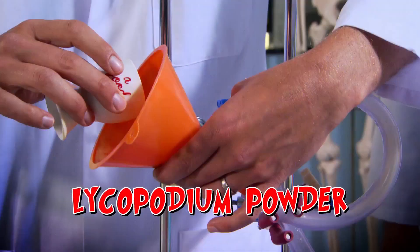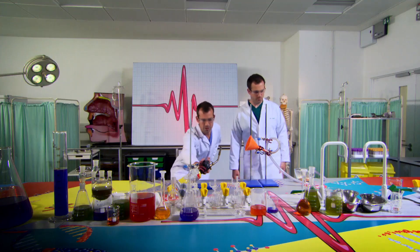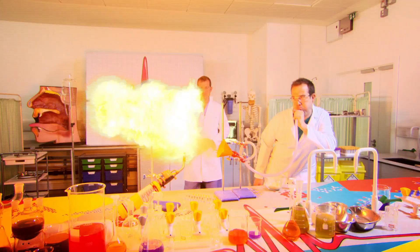For this experiment, we're using lycopodium powder to represent food. Blowtorch on. Are you ready, Zond? Ready! Blow! Wow!